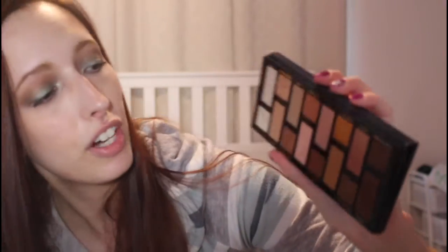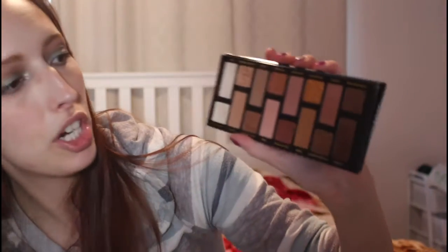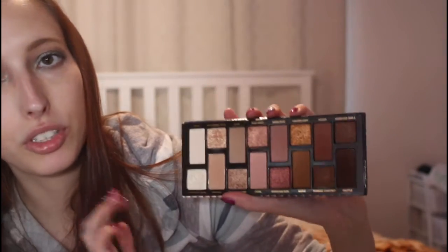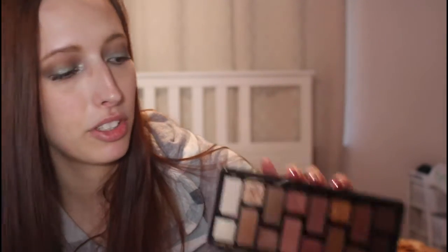Another favorite of mine is the Too Faced Pouring This Way Natural Nudes Eyeshadow Palette. Very festive, very rosy — you get your rosy shades, some lighter colors, and some deeper ones. So there's an array of looks you can do with this palette for Valentine's Day, and adding pops of pink is definitely something you want to do.